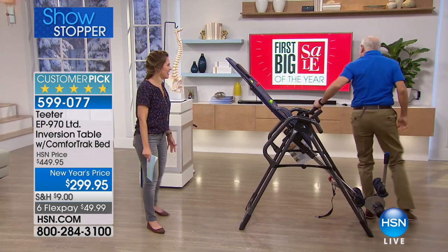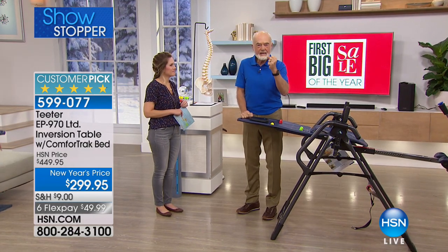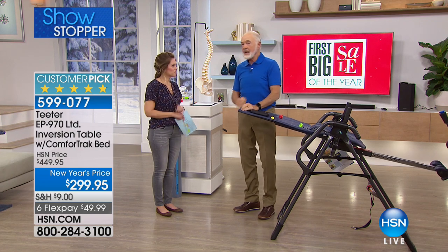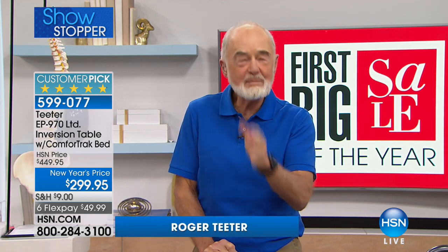This is the best deal we've ever offered, and the thing that puts the frosting on it is the FDA finally classifying Teeter as a Class One medical device. We've been selling inversion tables for 37 years, and the FDA finally came to the party 13 months ago — very welcome.